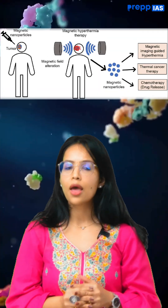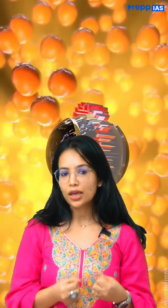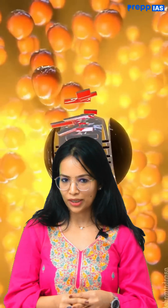Ek related keyword hai, that is magnetic hyperthermia. So IISC nanobots what they can do is, they can produce localized heat through external magnetic fields. And as a result, jo cancer cells hongi, they can be killed over there. And they are also made from biocompatible materials.